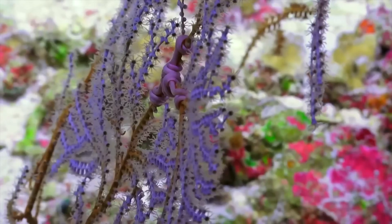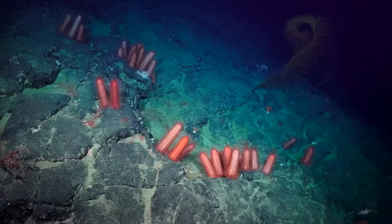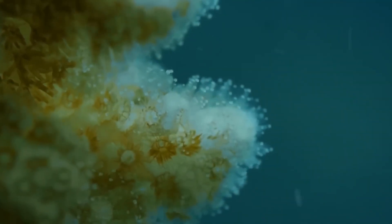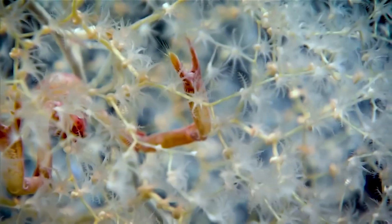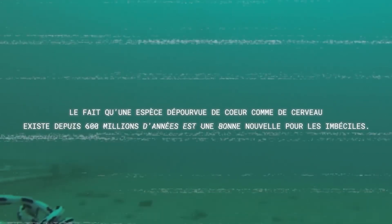It is estimated that on a global scale, more than half of known coral species are found in cold, deep, and dark waters. In terms of diversity, these deep sea forests often have nothing to envy from those in surface waters. In just a few decades, an area equivalent to six times the size of Europe has been scraped from the ocean floor. All the fish catches generated by these practices — which involve butchering forests of millennia-old animals — account for barely 0.2 percent of the total volume of global fish catches. Definitely, the fact that a species without hearts or brains has existed for 600 million years is good news for fools.